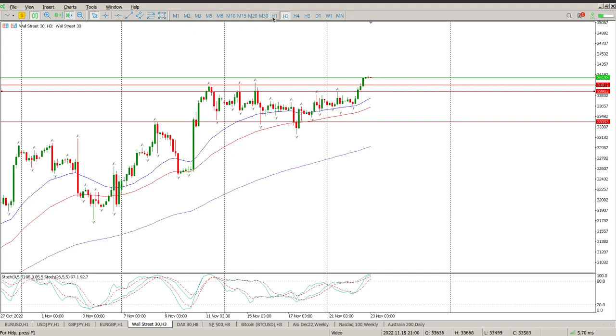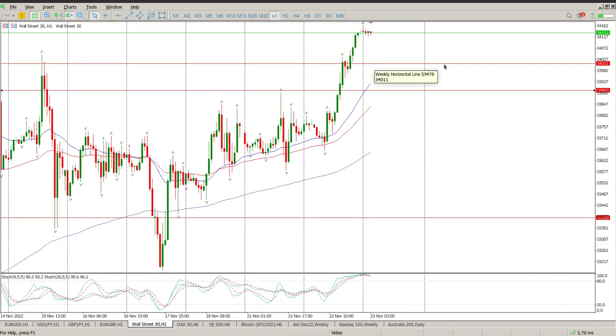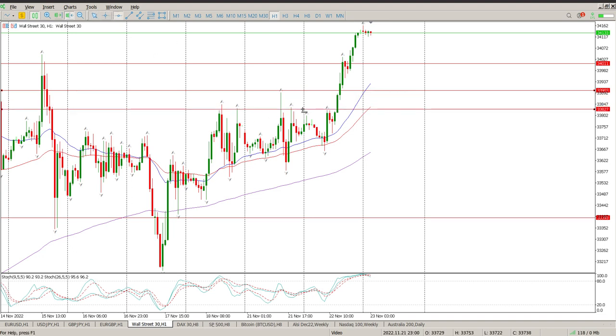I'm going to pick those levels up on the one-hour chart — it's going to be a lot easier to talk through. The first level is at 34,011, or essentially 34,000, which is where you'd want to see a pullback. Looking at the oscillators, you don't want to be jumping in long up here. Then we've got this area at 33,900, and below that the next level at 33,827.